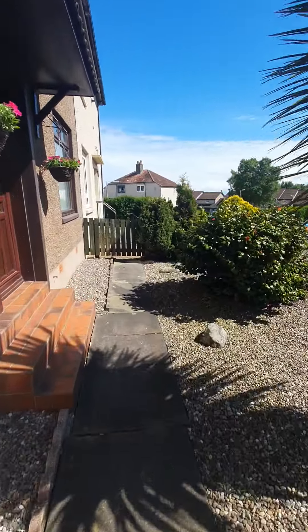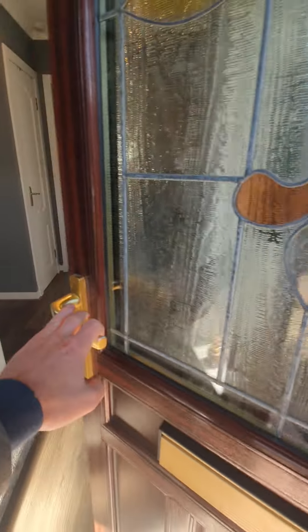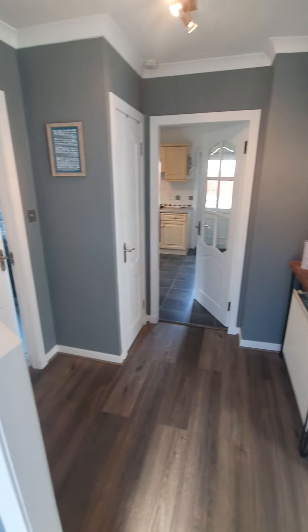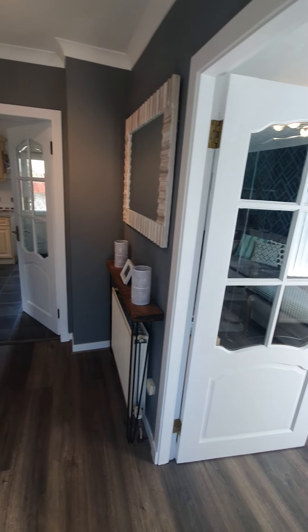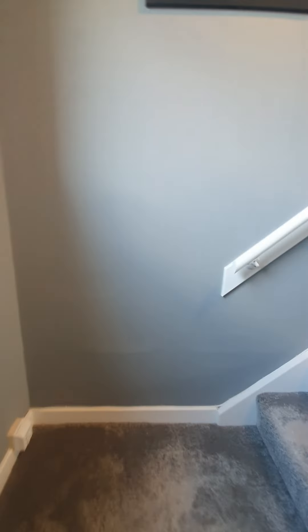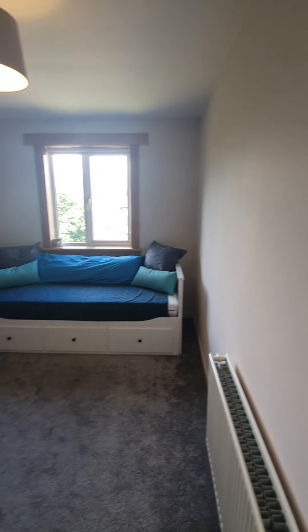We'll go into the property now and take you on the tour. Just shut the front door — as soon as you come in here you can get a feel for the lovely finish throughout the property. It's really tastefully done throughout. You could pick up your stuff and move straight into this property. But let's get on the tour — so, bedroom number one.